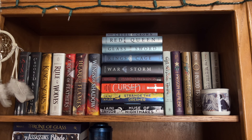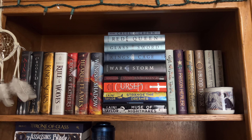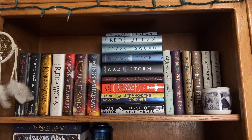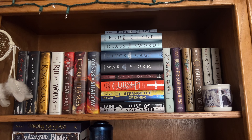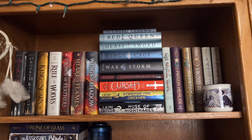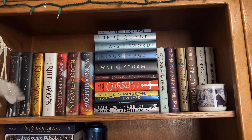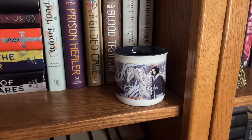Coming up first, we have my very first shelf on my brown shelves. This shelf is probably my least read shelf. The only books I've read on here were the Red Queen series, not including Cruel Crown, and The Prison Healer. Everything else I have yet to read. And this is a Bear and the Nightingale ceramic mug from Fairyloot.